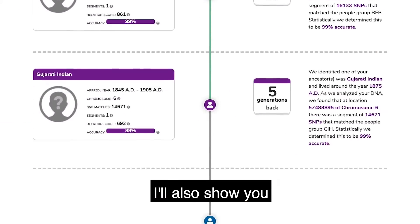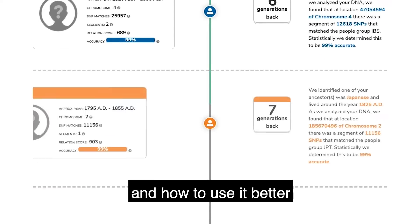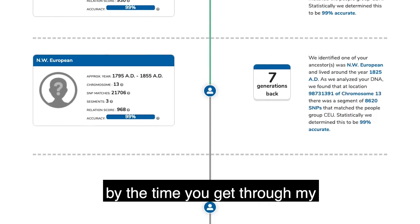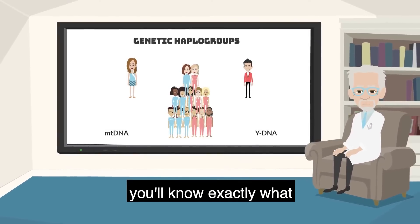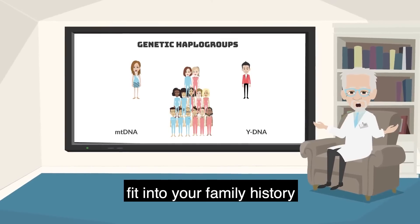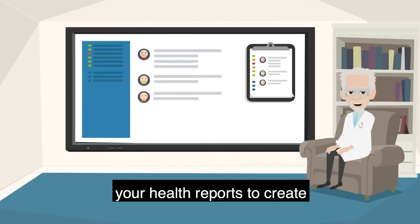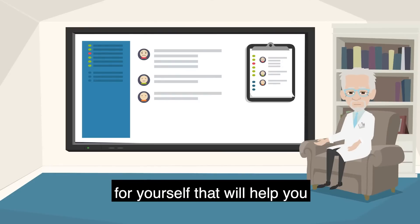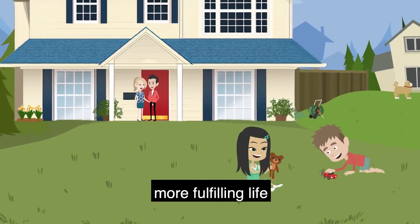I'll also show you how your ancestry timeline works and how to use it better to understand your ancestry breakdown. By the time you get through my short, fun video series, you'll know exactly what a haplogroup is and how these reports fit into your family history. And you'll know how to use your health reports to create a DNA-based lifestyle for yourself that will help you achieve a longer, happier, more fulfilling life.